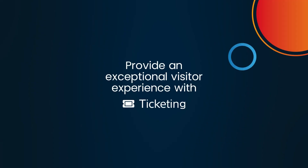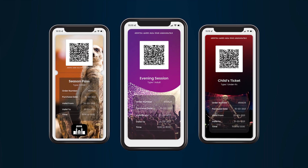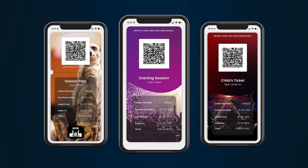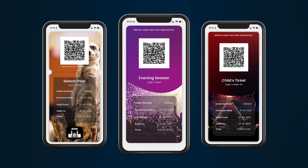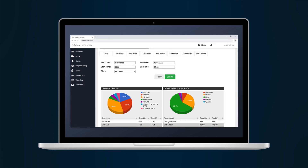Provide an exceptional visitor experience with ticketing, the affordable solution to sell and manage tickets from ICR Touch. Offering unlimited ticket types and flexible structures suitable for every venue, ticketing will help you streamline operations and access more in-depth reporting than ever before.